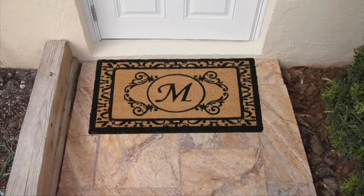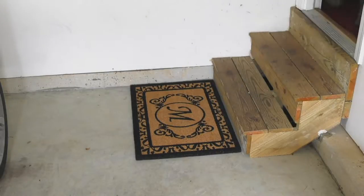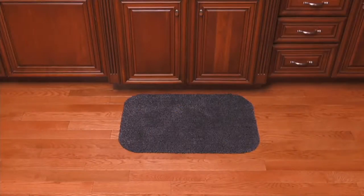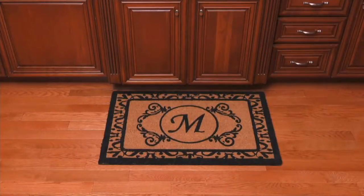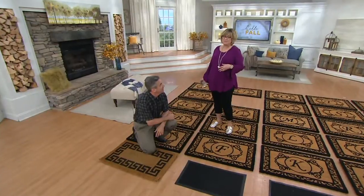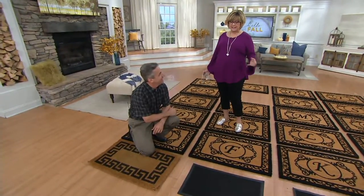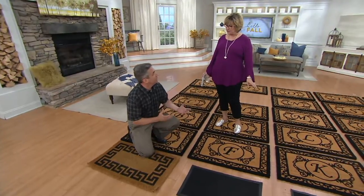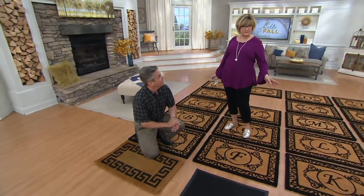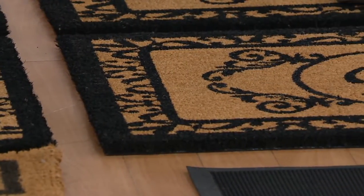Forty pounds of dirt comes through your doors on average every single year — leave it outside where it belongs. 4,300 of these have already been ordered this month. They really do get the dirt off your feet, and they look so nice too. It's curb appeal — the first impression people get when they walk up on your front porch. If you've got an ugly, dirty doormat that looks scruffy, it's time to replace it and get something nice and sharp. Just put this mat there and it looks beautiful.